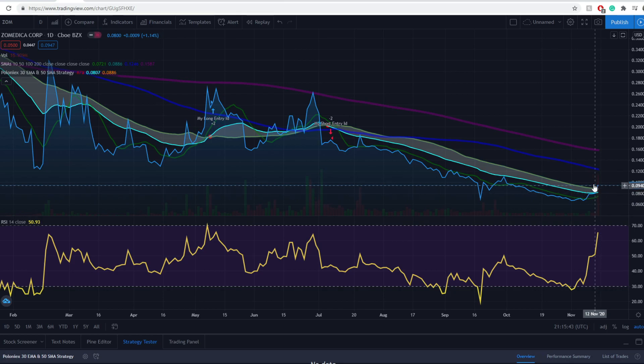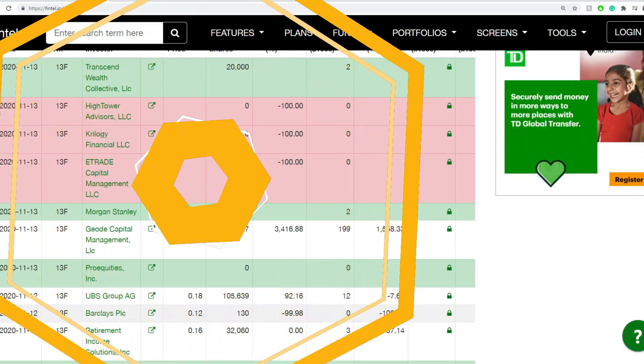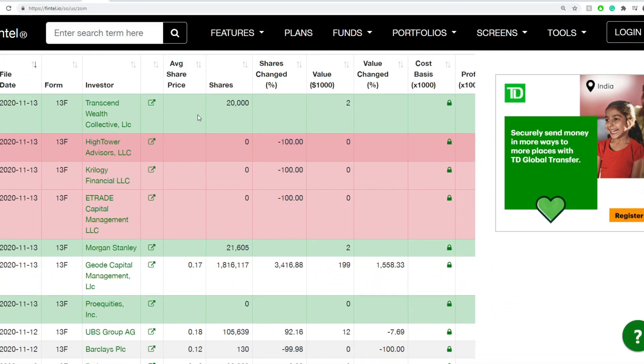It did break a couple of moving averages — the 50 EMA and the 10 SMA — but it still looks bearish. Now let's jump into anything we can find. Institutional buyers: Morgan Stanley picked up 21,605 shares, although we're talking about 7 or 6 cents a share — that's very much peanuts.